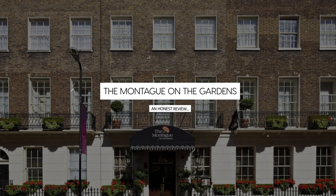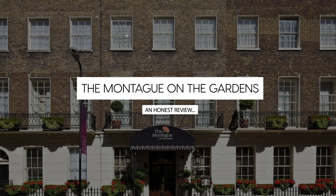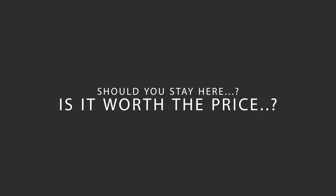Today, we're diving deep into a review of the Montague on the Gardens, located in Camden, London. Let's find out if this hotel lives up to its reputation, and if you should stay there.